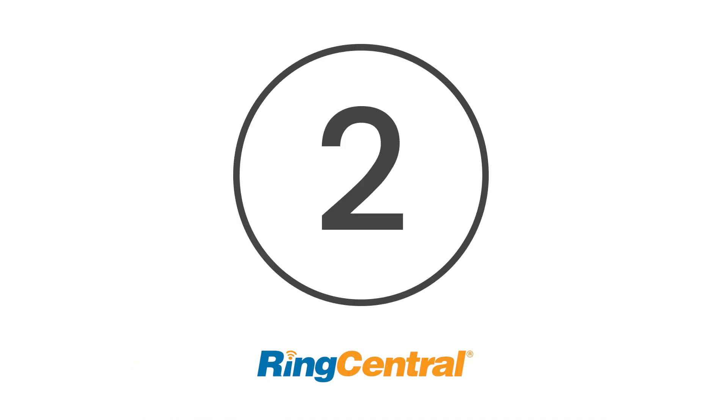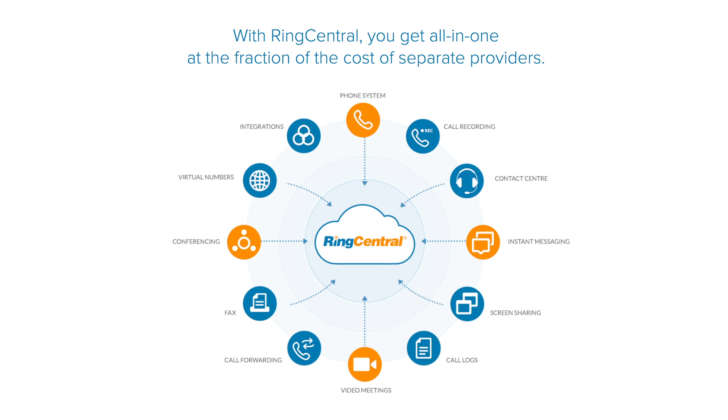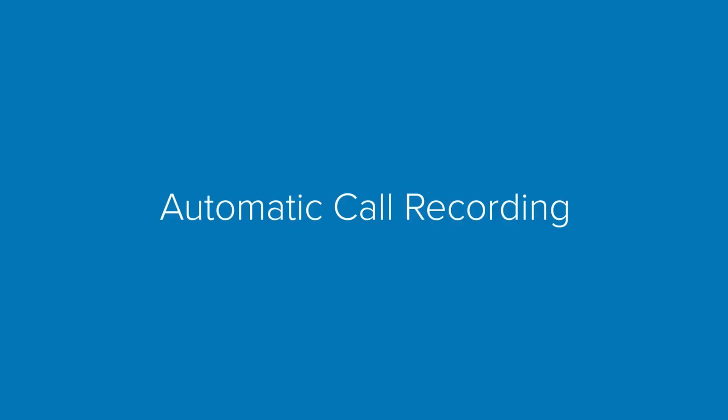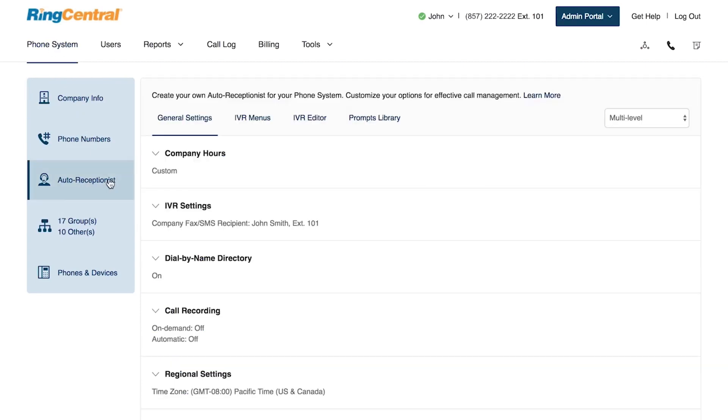At number 2 is RingCentral automatic call recording. RingCentral helps businesses of all sizes to streamline and automate their communication strategies. It can cater to any business's needs, whether you need a complete contact centre system or just the basic features like automatic call recording. The RingCentral offering also allows users to download and forward recorded conversations, ideal for compliance and training purposes.